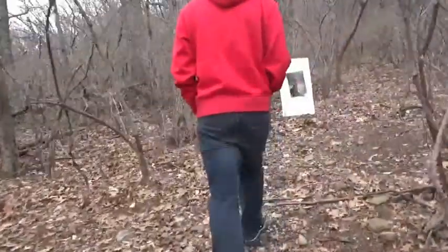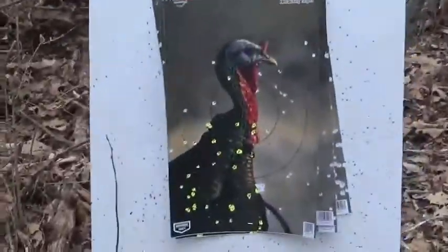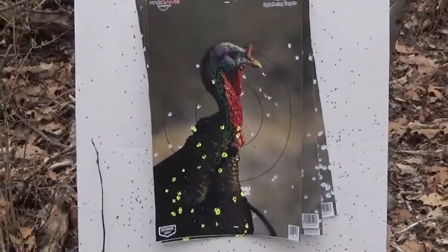My brother's at 60 yards. Looks like I want it left, if anything. So you see a little over 60 yards, it starts opening up pretty good. I'd still take the shot if I had to.